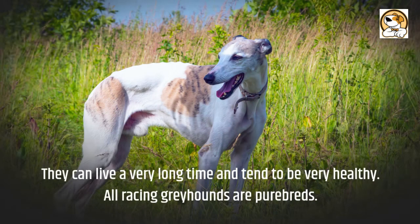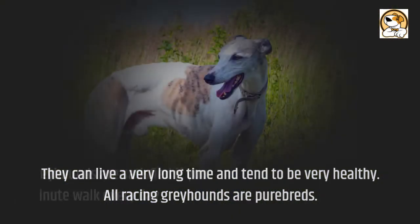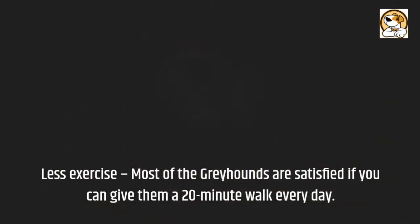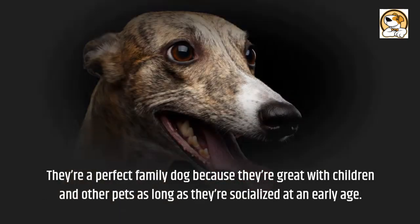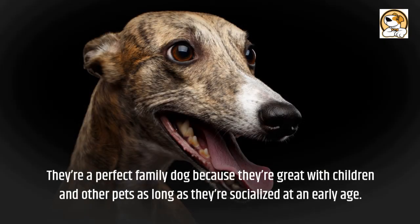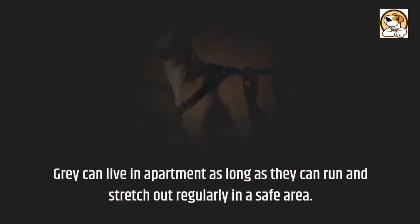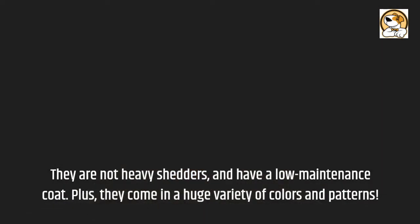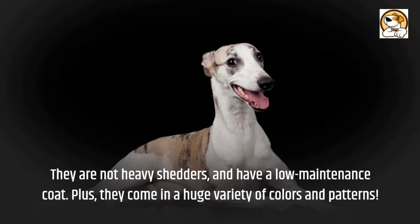They can live a very long time and tend to be very healthy. All racing greyhounds are purebreds. Most greyhounds are satisfied if you can give them a 20-minute walk every day. They're a perfect family dog because they're great with children and other pets as long as they're socialized at an early age. Greyhounds can live in an apartment as long as they can run and stretch out regularly in a safe area. They are not heavy shedders and have a low-maintenance coat, plus they come in a huge variety of colors and patterns.